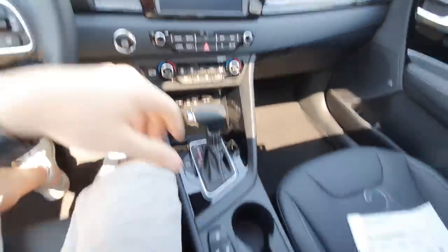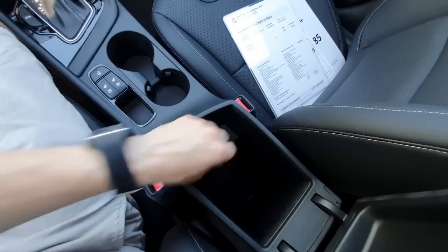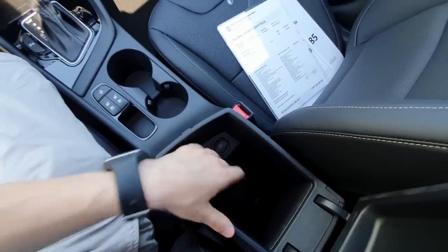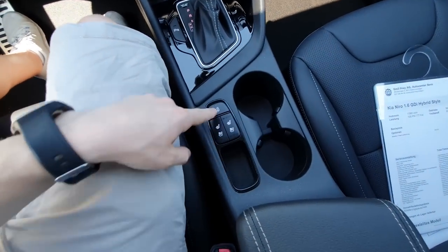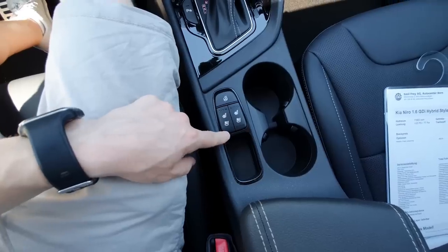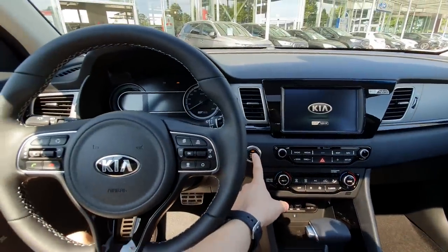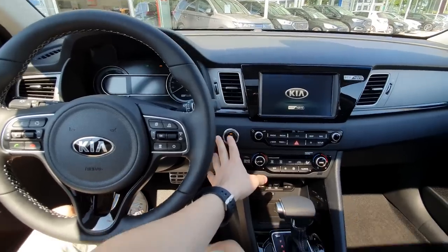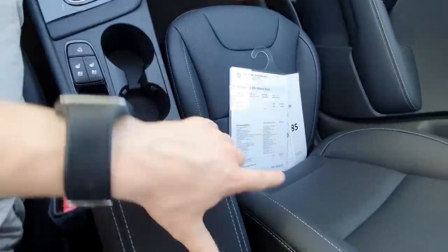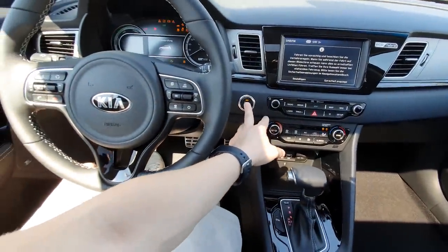Here is the leather armrest with space and a USB port - I like that. Two cup holders. We have a heated steering wheel and ventilated seats - yes! I love this feature. With this price we have so much technology on this car. 38,000 francs for an SUV with all that tech - it's really cool.